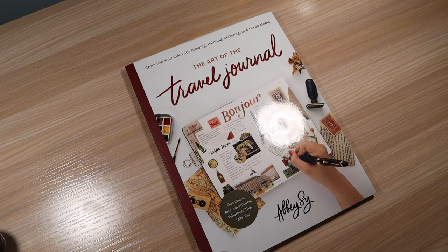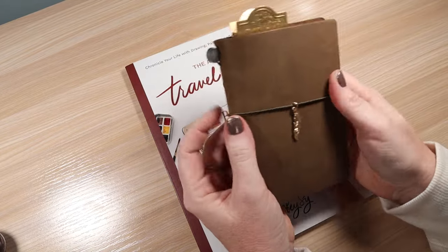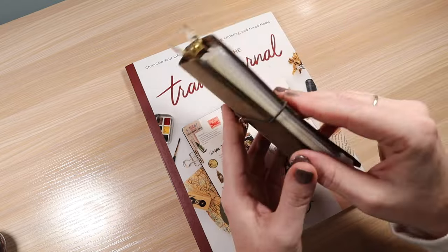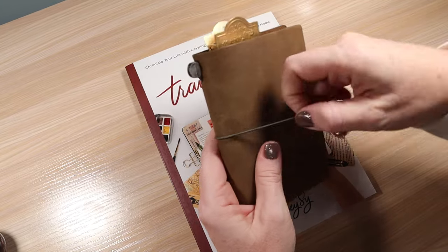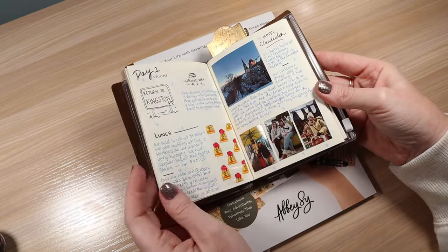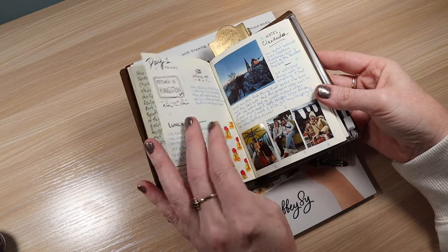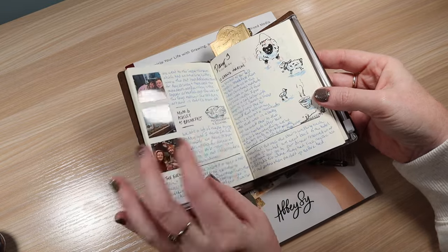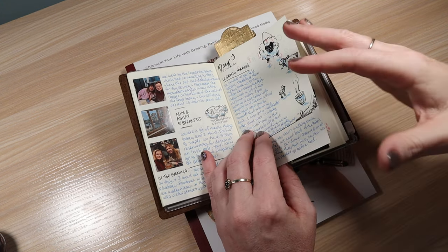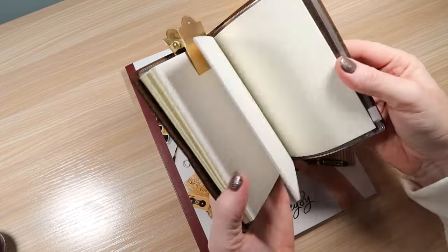This is from Traveler's Notebook Company — I'll do a full video about this in an upcoming video. I did buy a passport-sized journal. You buy the cover and then the insert, which is great because as you fill them, you can switch out inserts for different ones. I've started some travel journaling pages — we went to Quebec City recently and met someone from Coronation Street, my mom and I. I've just been journaling, doing some sketches, using this as a starter to get my feet wet.